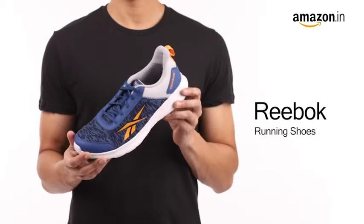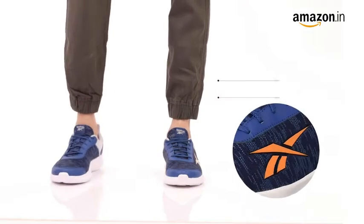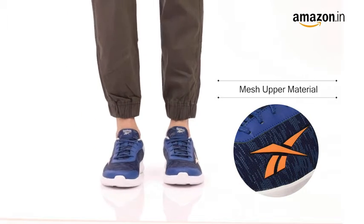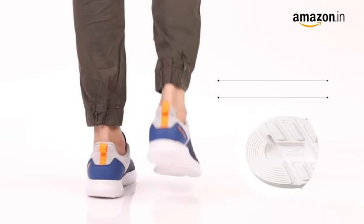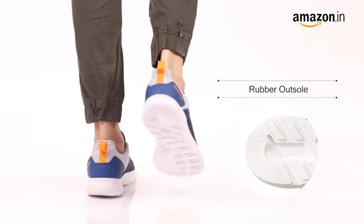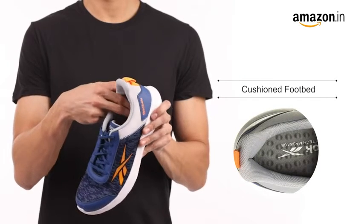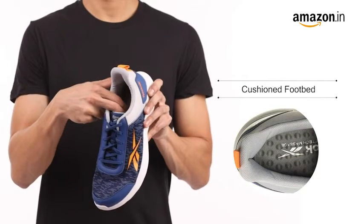These are Reebok men's running shoes. These statement shoes are made of mesh material and feature lace-up closure, which provides a comfortable fit. The comfortable sole holds your feet in place while you run. The cushion footbed of the shoe lends extra comfort, which makes it a relaxed fit for all sports lovers.